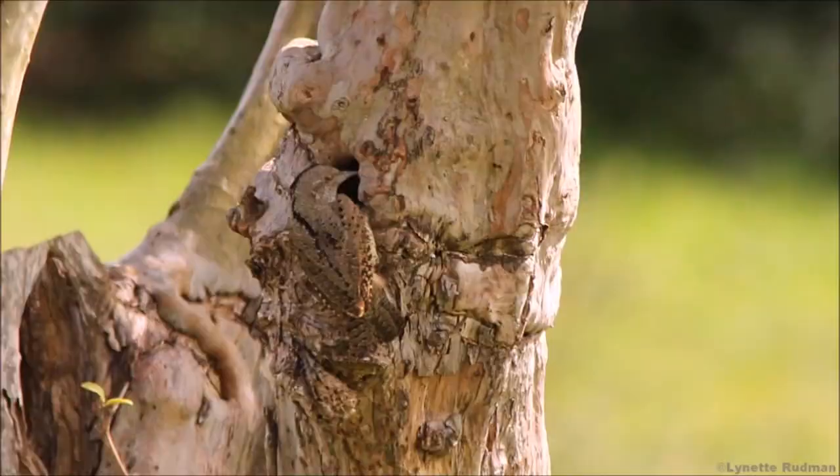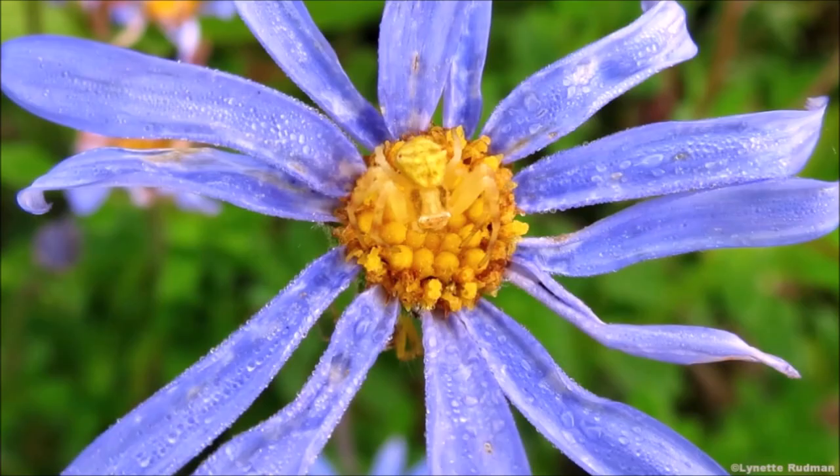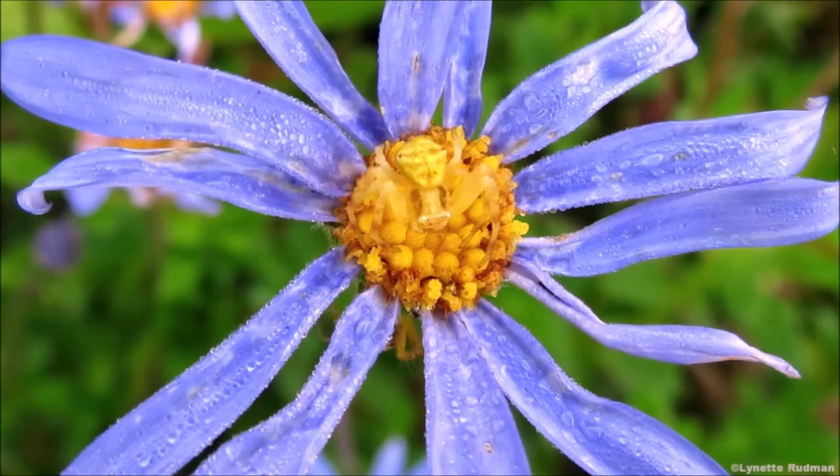As you can see, prey avoid predators and predators sneak up on prey when they are very well camouflaged.